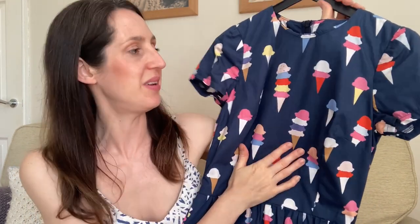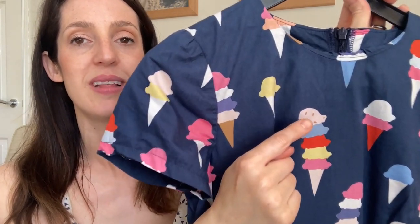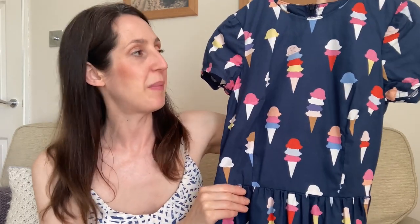It's got a navy base — I do love a bit of navy — with ice creams in a large-scale print in lots of pretty summery colours: pinks, yellows, pale blues, and even some ice creams with sprinkles. It's one of those fabrics that totally grabbed me when I saw it. I knew I wanted to turn it into a cute dress, and I made it using the Day Dress pattern by the Average Seamstress.